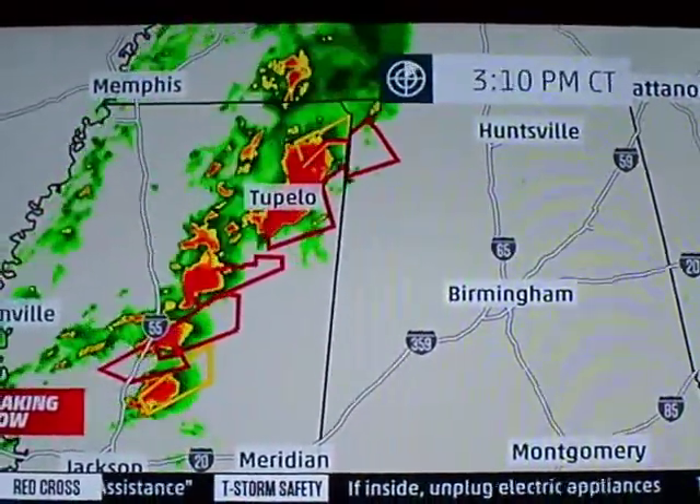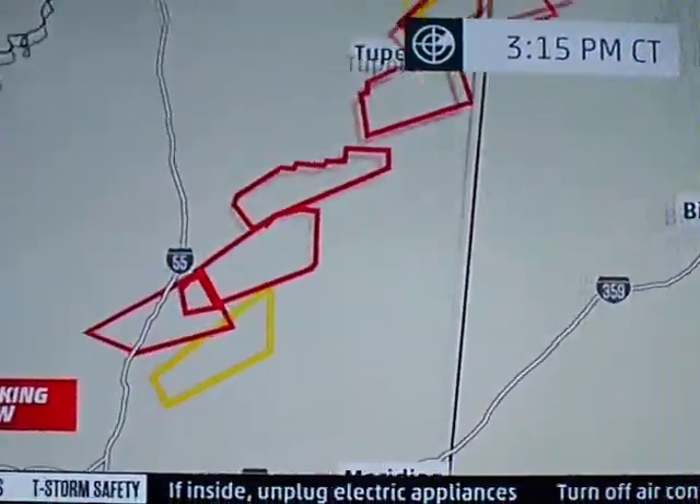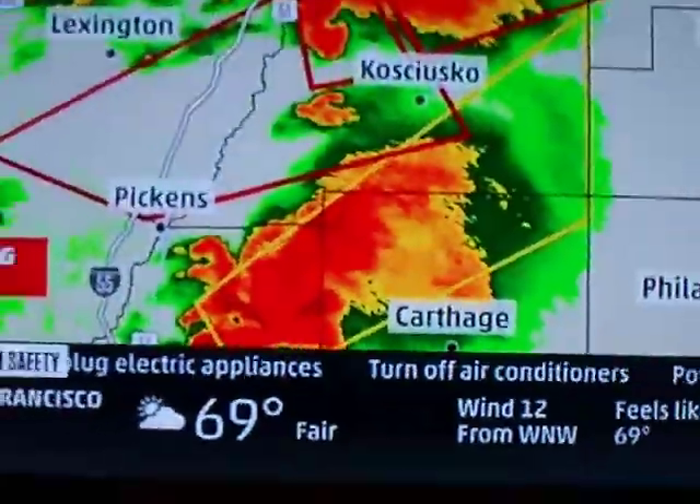A whole string of supercell storms now making their way from I-55 and on north and eastward. We're going to go through each of the warnings here and take a look at what's going on with these storms.